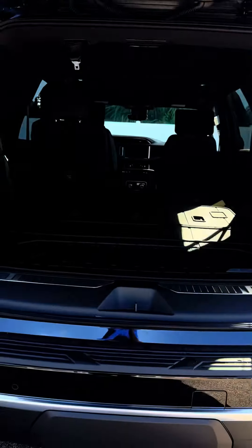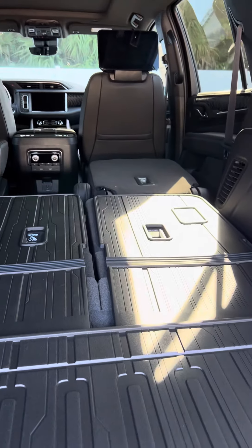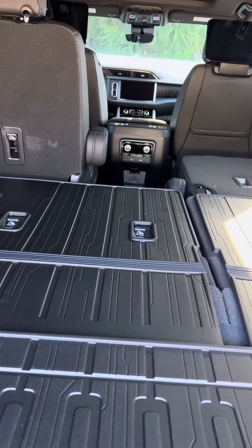It has a spacious cargo area. As you can see, the seats fold down — second row and third row. And this does have the floor liners.